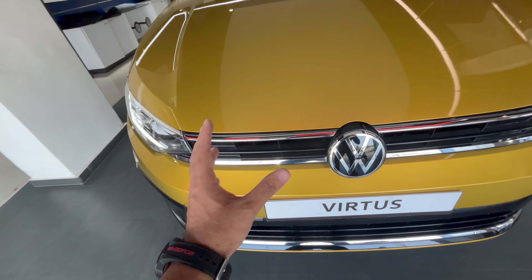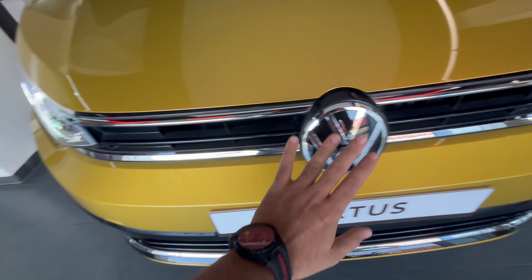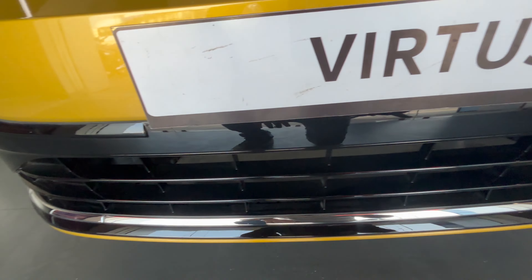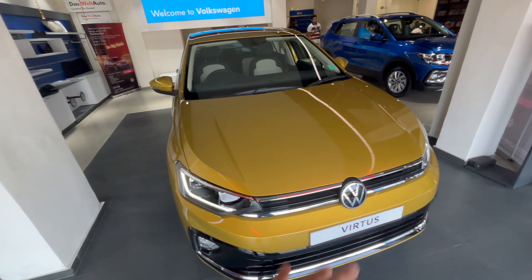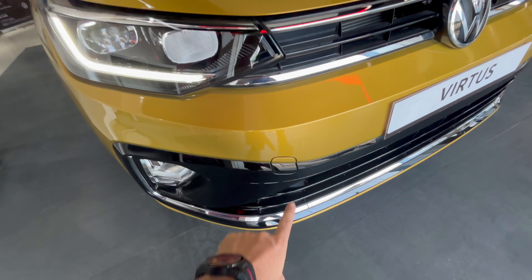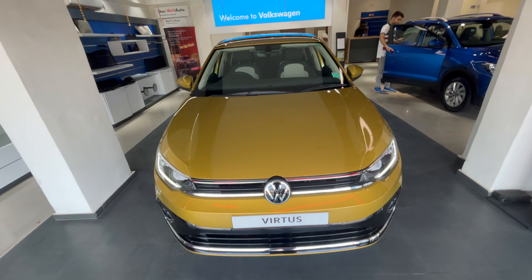You get a lot of chrome here, but in my opinion it feels very tastefully done — not overdone. You get chrome plating on the top and bottom, the Volkswagen logo is finished in chrome and black, and there's chrome plating on the bumper as well. The piano black finish looks very nice. This yellow color looks very premium and makes the car stand out. You also get a towing hook at the front.